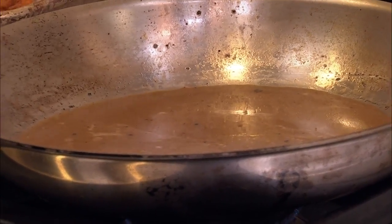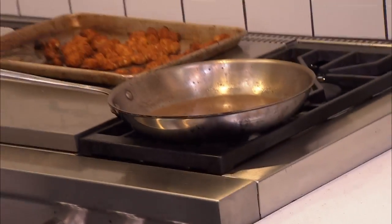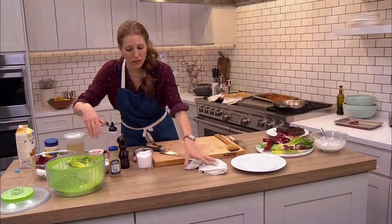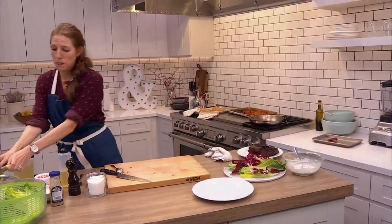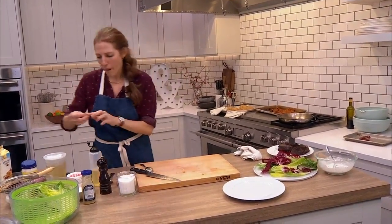I'm going to turn this off — it's going to stay hot for a minute while I slice the steak. Chris heard that if you can feel how much the middle of the steak gives, you can tell whether or not it's done. Is that true?